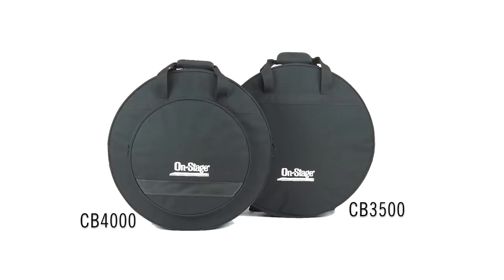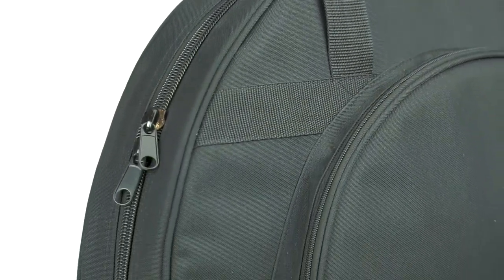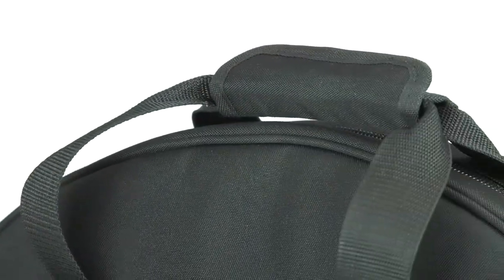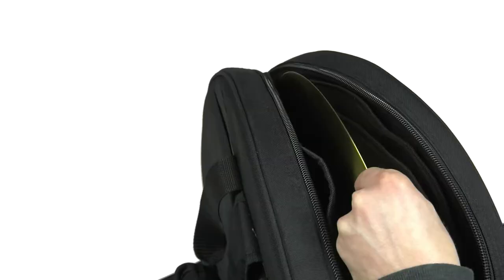The CB 3500 and CB 4000 cymbal bags. These two bags offer comparable build quality at an affordable price. Each holds cymbals up to 22 inches and comes equipped with four internal felt dividers to prevent cymbals from rubbing together.